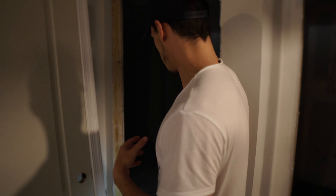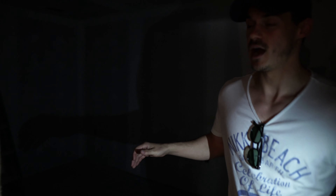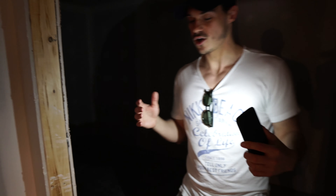This next room is going to be either an extra bedroom or just an office sort of thing down here. Not much to show besides the fact that it's been walled off, but again, just creating more rooms and more useful space.